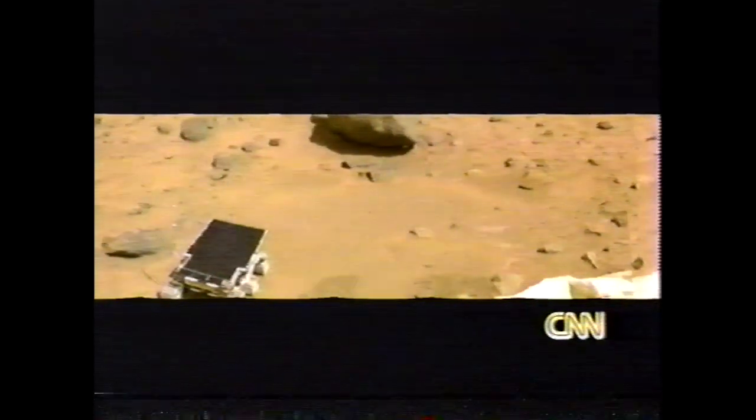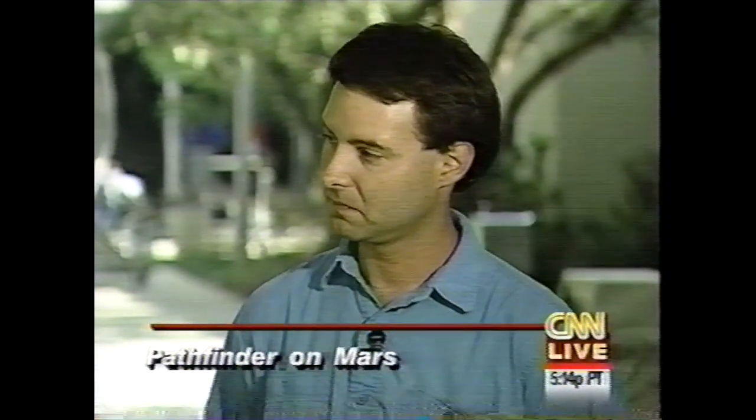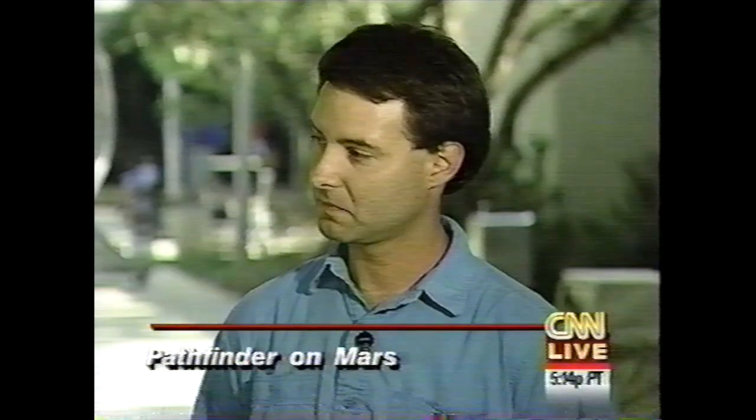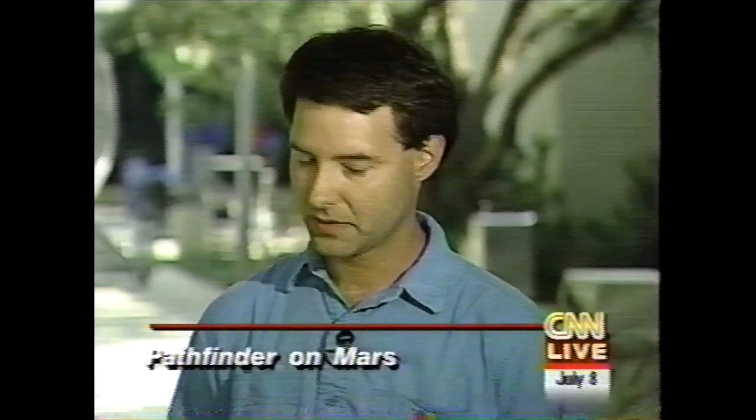We're hearing so much about how it turns out that Mars may be a lot more like Earth than you folks ever imagined, and certainly more like Earth than the moon is like Earth. This is true. One of the neat things about being involved as a scientist in this project is that we get the opportunity to speculate with the first data. And our colleagues — this just drives them crazy, because they don't have the data and they hear us speculating.